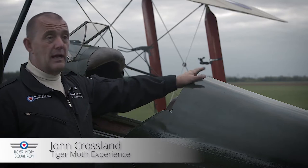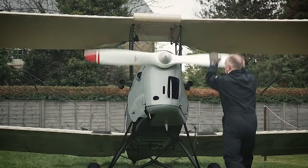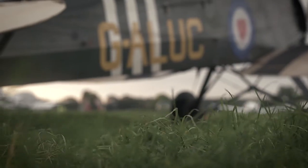Some of them will have actually sat in there and learned to fly. When this starts, it comes alive. It's not like an ordinary aircraft. It's history.